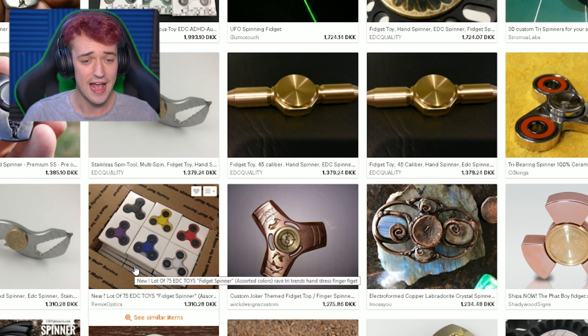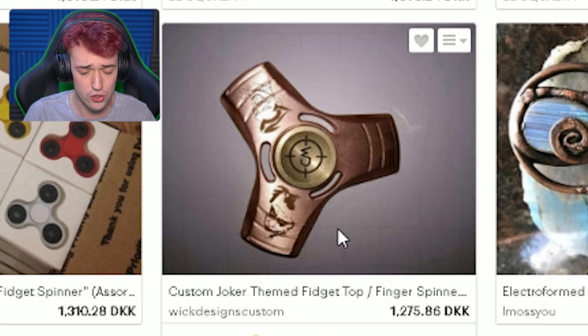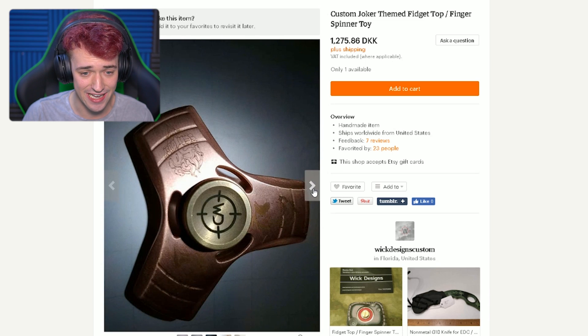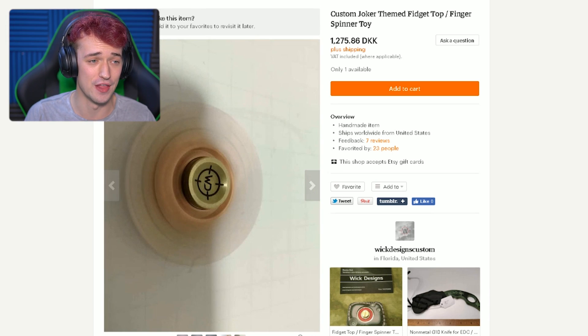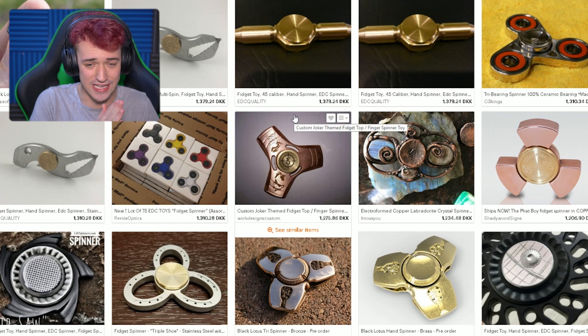We got another tool. And this is, like, a whole box of just fidget spinners — so you get a lot for your money right there. Custom Joker spinner — oh, that one is sick! How did they make that? That one is really cool, it has the Joker on it. That's awesome. We gotta see which ones I'm gonna get.